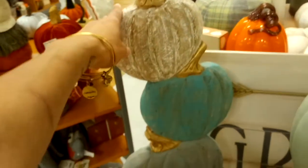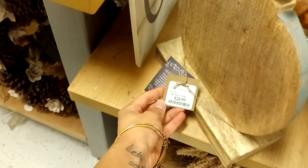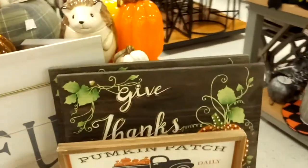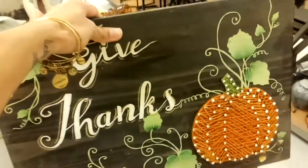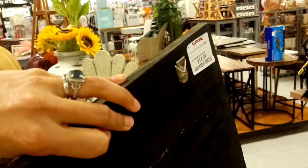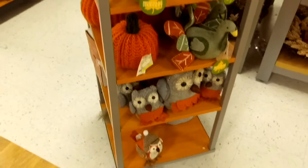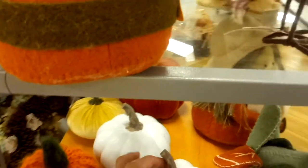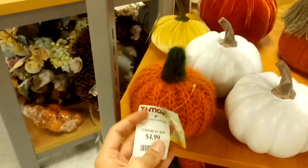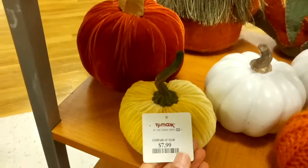I actually really liked these guys — they're $24.99, a little steep for me. There's also a 'Give Thanks' sign that's really nice for $14.99. Smaller white pumpkins are $4.99, a yarn pumpkin is $4.99, and a velvet one in yellow is $7.99.